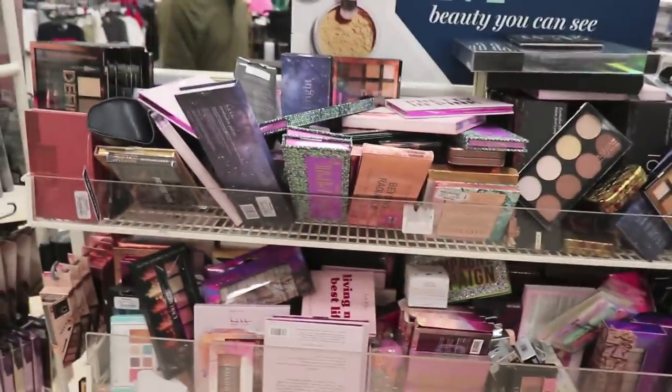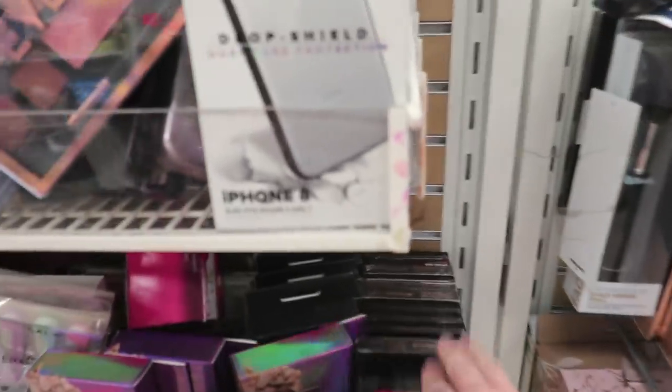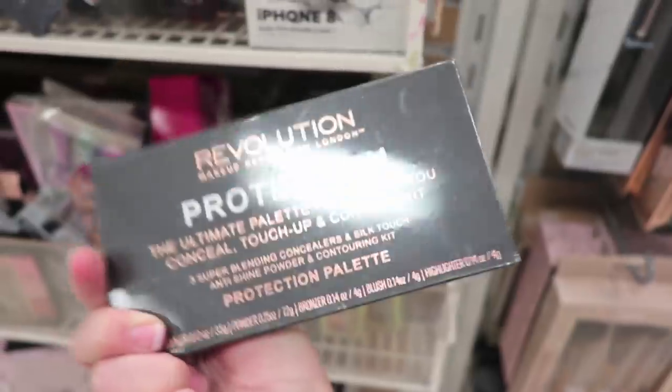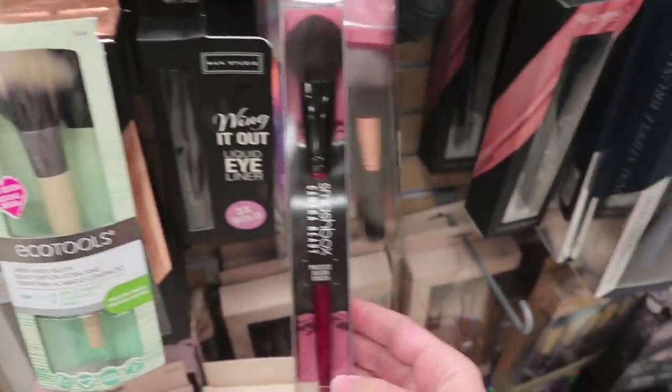I'm guessing they started doing the safety containers because the last time I was here everything looked really crusty, touched, and used. Here's the rest of what we're working with — Makeup Revolution, got some of that. These are safety sealed, so that's pretty good. These are wrapped in plastic — Eco Tools brushes, I love those. Oh wow, a Smashbox brush.